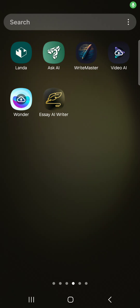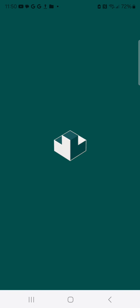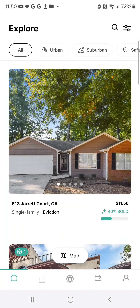All right, this is a call-out report. We're going to be reviewing this app right here, L-A-N-D-A. So we're going to go into this app and see what it looks like inside. This is a real estate app, an investment app.